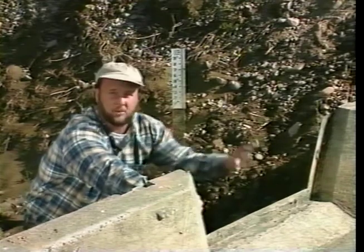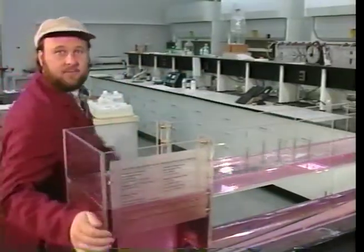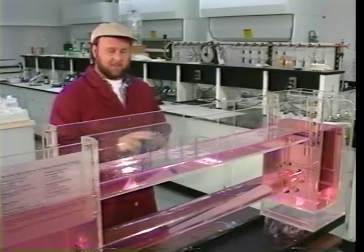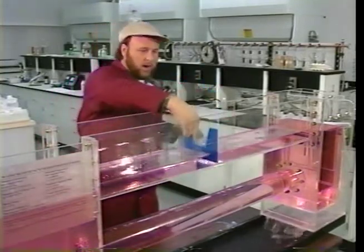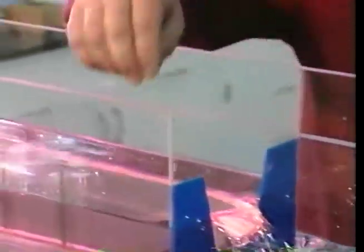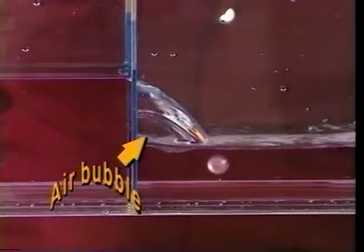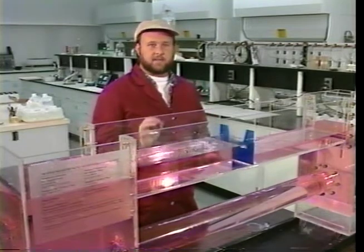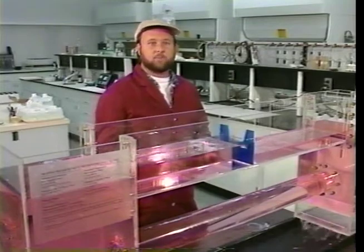Here in the lab with a scale model of a Cipolletti weir, you can see how the water travels over the weir crest. To measure accurately, you want to make sure that the water springs clear and free of the crest. The water level downstream should not influence the water level upstream. If an air bubble forms below the crest, you're doing it right. If no air bubble appears, the weir blade is too low. In the field, the weir crest should be installed at least four to six inches above the maximum downstream water surface.